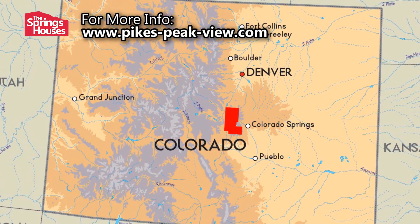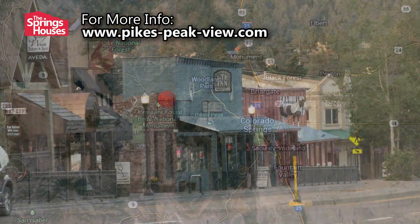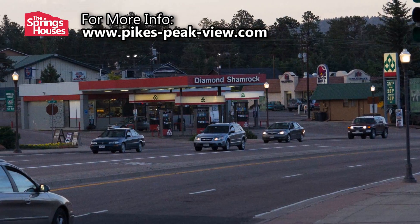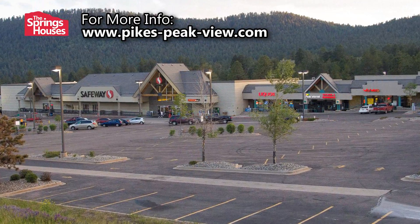Located in Teller County, Colorado, it's just the other side of Pikes Peak from Colorado Springs. The largest city in the county is Woodland Park, about a 30-minute drive, and features all the conveniences you may need without having to make the full trip back to Colorado Springs.